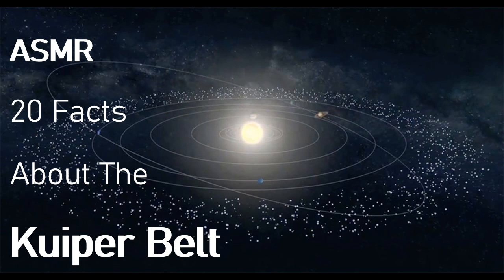Fact number five. Scientists also say that there are other small objects, trillions of them, which are present in this belt. Among these objects can be found comets with smaller lifespans.